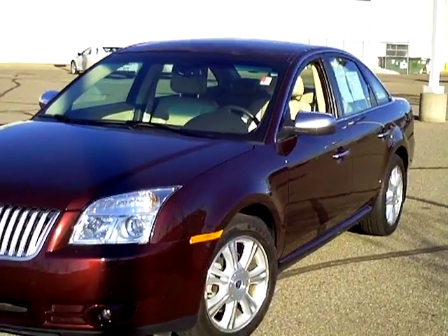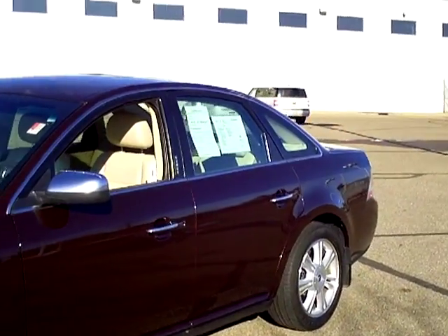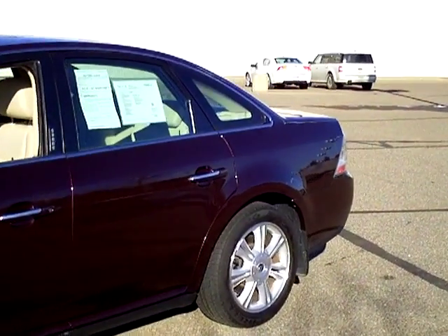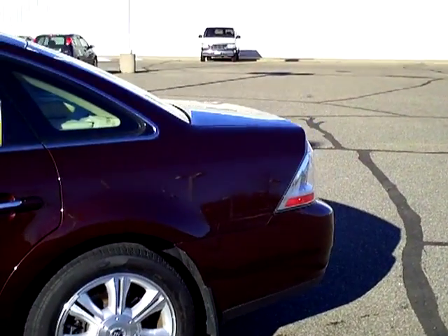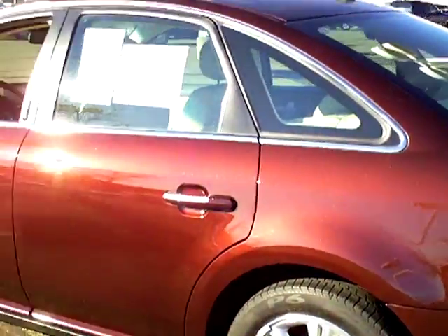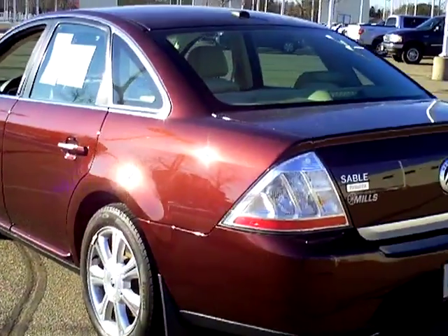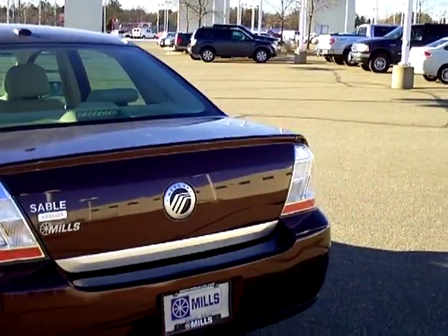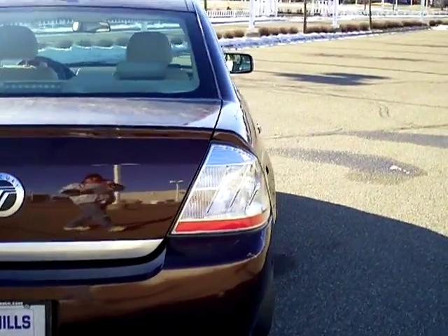We're looking at a 2009 Mercury Sable Premier Edition in Cinnamon. The stock number is 1I-110129, with 32,000 miles on this vehicle. There is an AutoCheck vehicle history report available as we walk around and get a good look at this Sable.